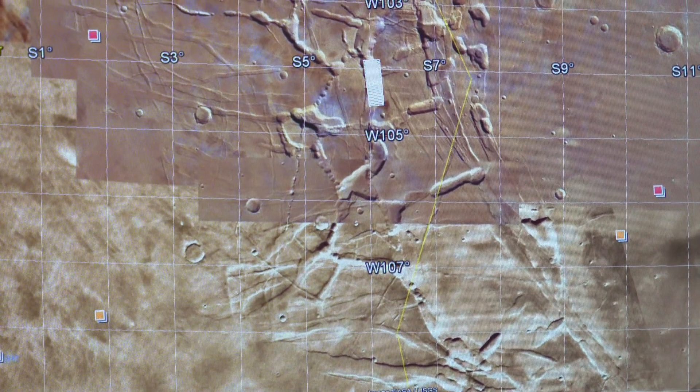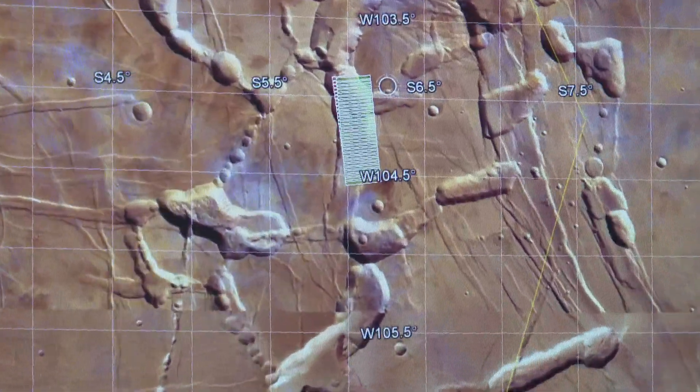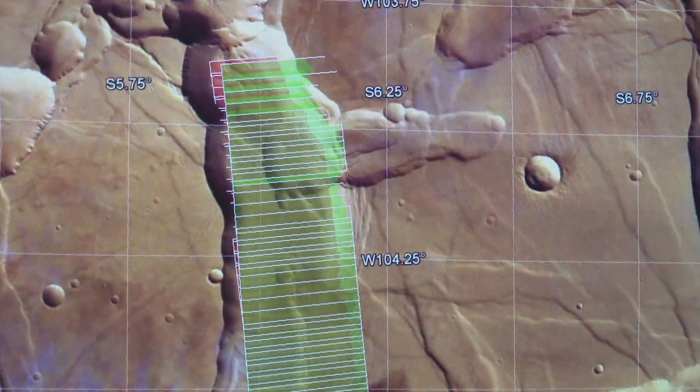This is Noctis Labyrinthus, and now we're going to zoom in to where CaSSIS was trying to take its data.